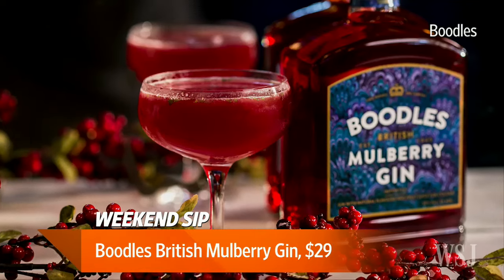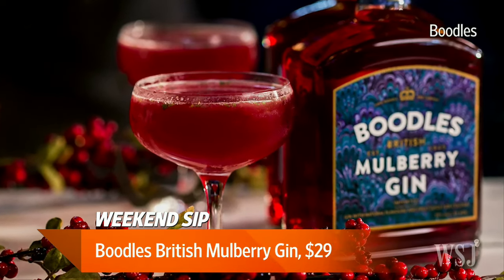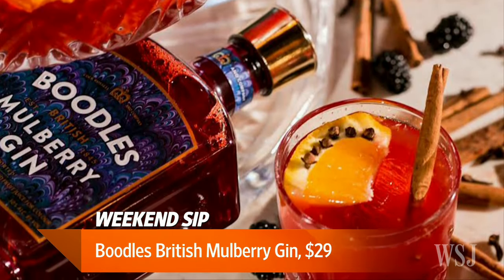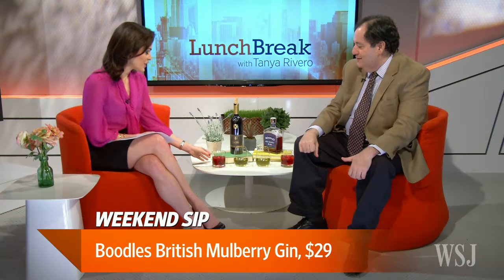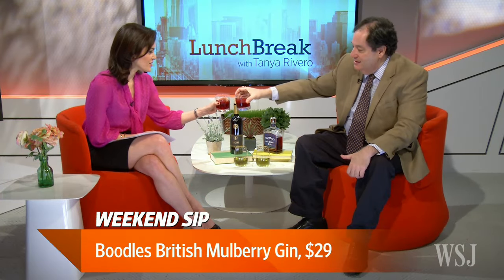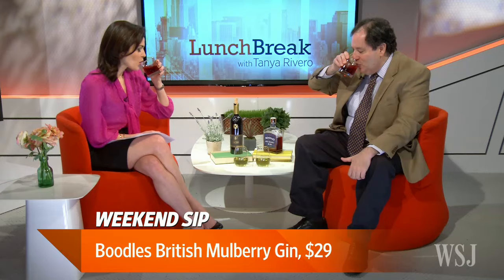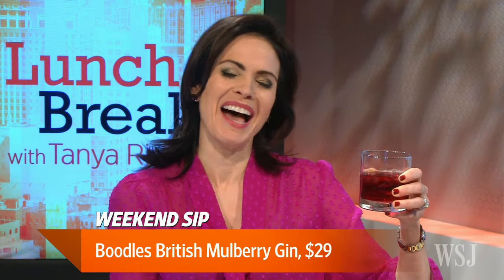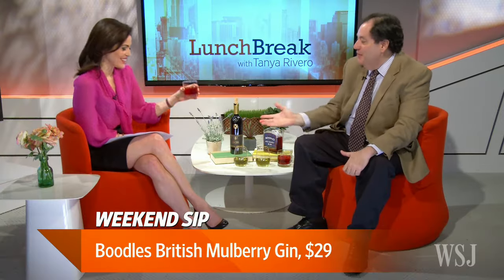Is gin normally, traditionally, a holiday spirit? I don't think of gin as a holiday spirit, but when you actually add some berries and some color to it, it starts to feel a little more festive. Well, let's give it a try. Cheers, Charles. It's sweet. Oh, but I like that. I like that little bit of sweet. It's really pleasant. Yeah, I can do that. It's really fun.